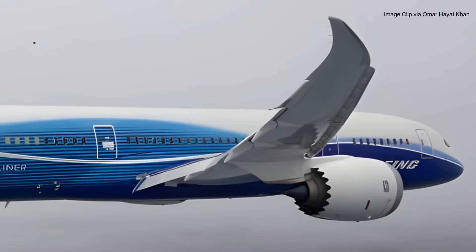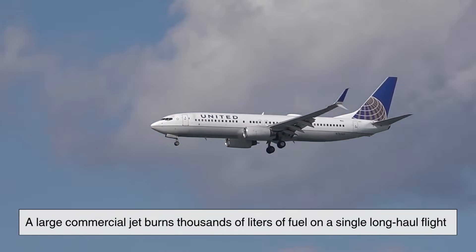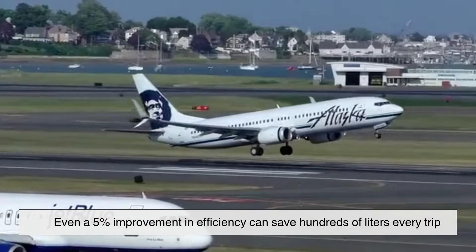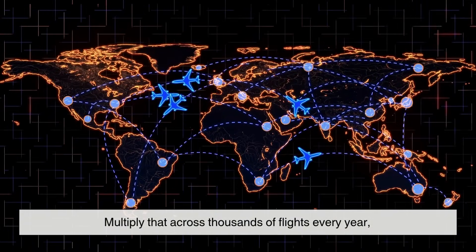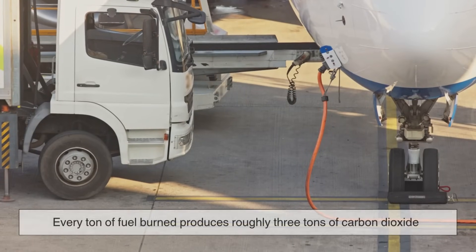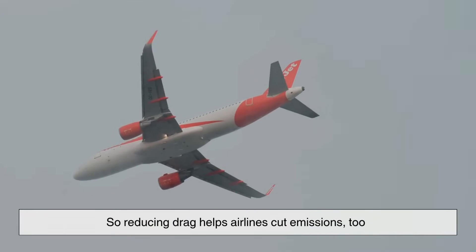Let's put the benefits into perspective. A large commercial jet burns thousands of liters of fuel on a single long-haul flight. Even a five percent improvement in efficiency can save hundreds of liters every trip. Multiply that across thousands of flights every year and you're talking about millions of dollars saved per airline. And it's not just about money — every ton of fuel burned produces roughly three tons of carbon dioxide, so reducing drag helps airlines cut emissions too.